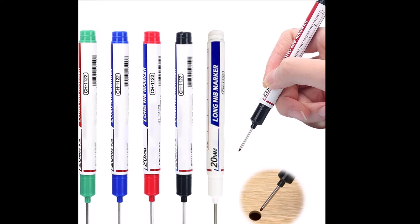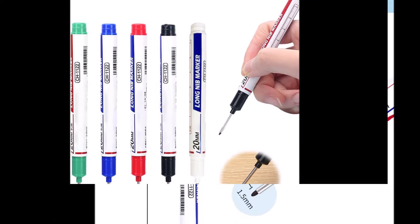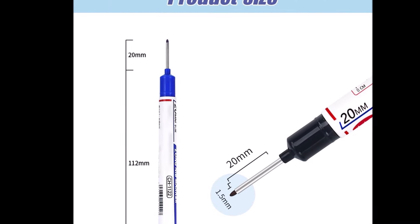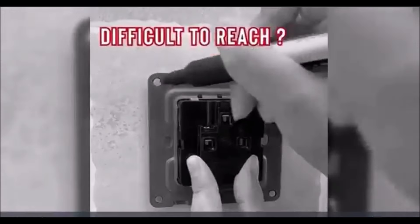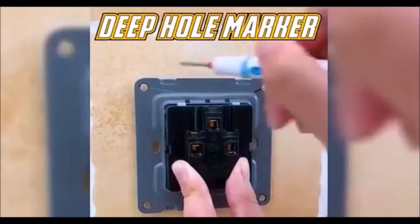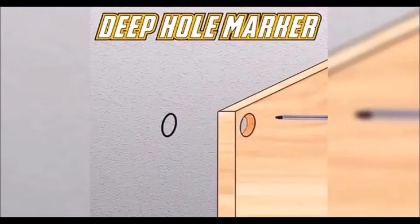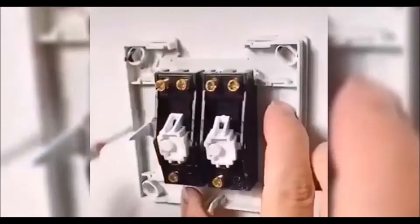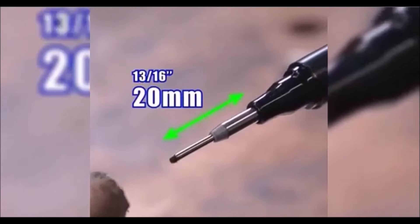The long-head deep hole marker pen is an excellent tool designed for marking in narrow gaps and tight spaces. Its 20x1.5mm nib is perfect for accessing small areas like nail and screw holes in frames, lumber, and other hard-to-reach places. Made from high-quality PP material, this marker is not only durable, but also resistant to aging, ensuring it will last for a long time. One of the standout features is its quick-drying and waterproof ink, which works effectively on dry, dust-free surfaces such as metal, wood, plastic, concrete, and glass.